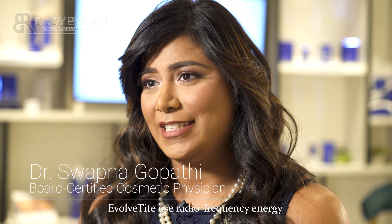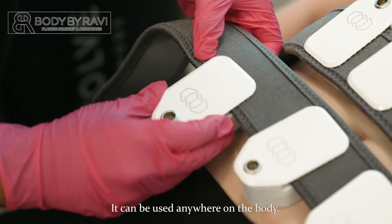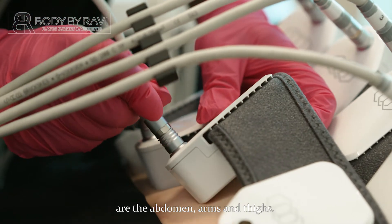Evolve Tight uses radio frequency energy to tighten up skin. It can be used anywhere on the body. Most commonly used areas are the abdomen, arms, and thighs.